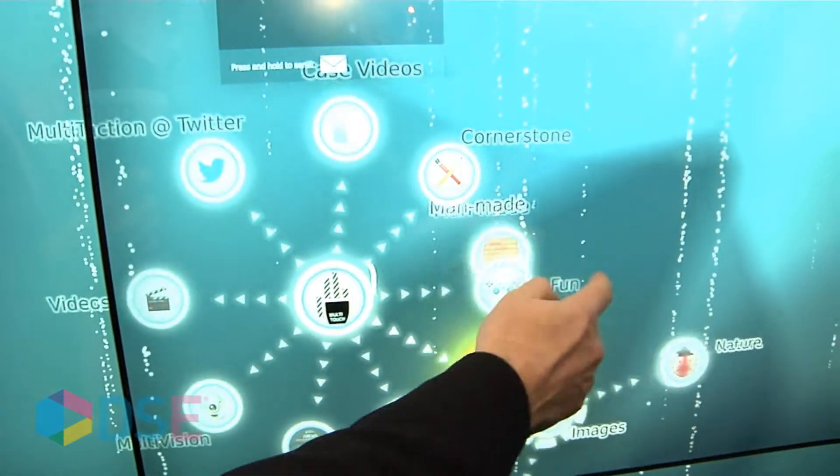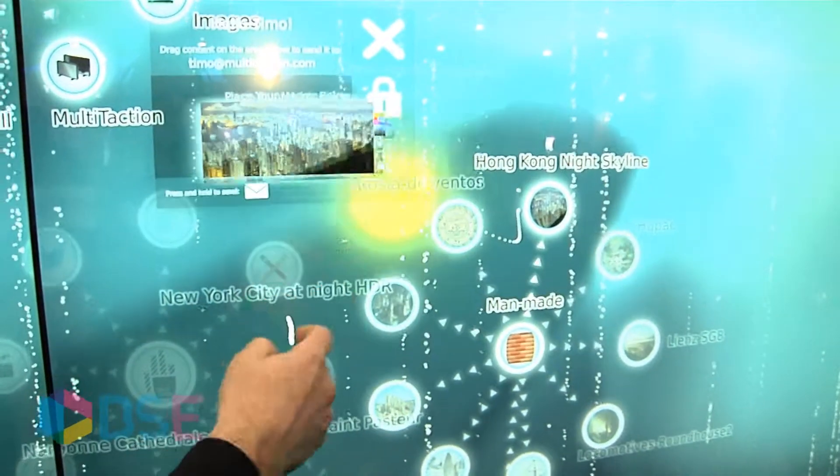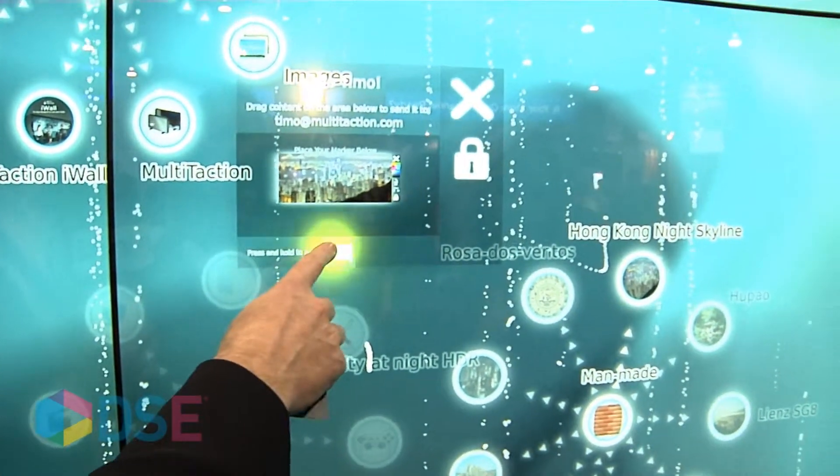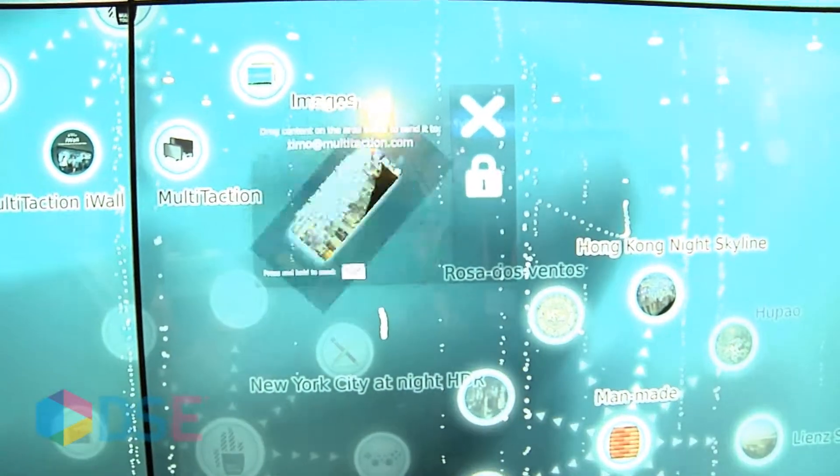And if there's some content on the screen that I'm interested in — we have a nice photo of Hong Kong nightlife — I can send that to myself just by placing it to my hotspot, and there it goes to my email.